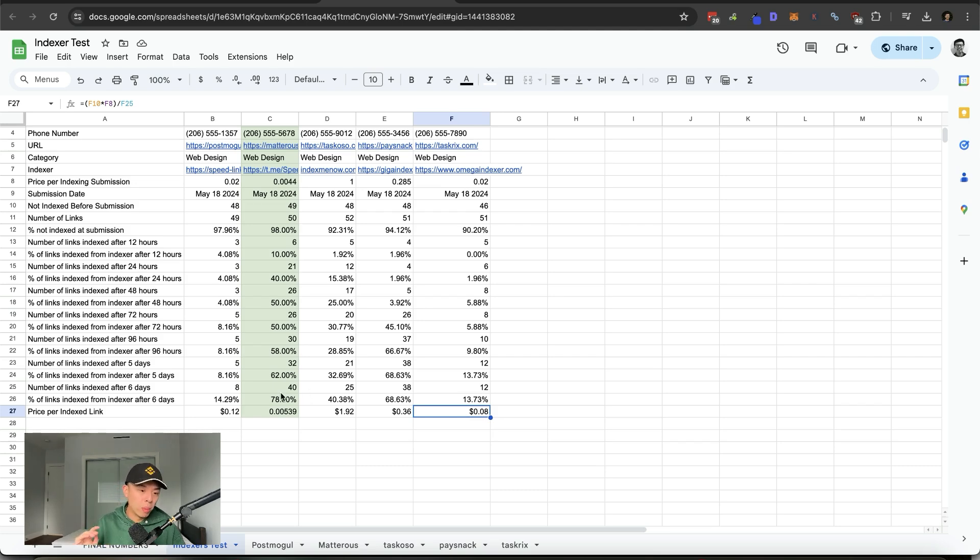I know some of the owners of these indexers and I'm not going to play any favorites. I'm just going to report the numbers. I think this is the benefit of watching my channel — integrity can't be bought here. So if you guys appreciate me doing these experiments, please comment 'Google indexer' for the YouTube algorithm.